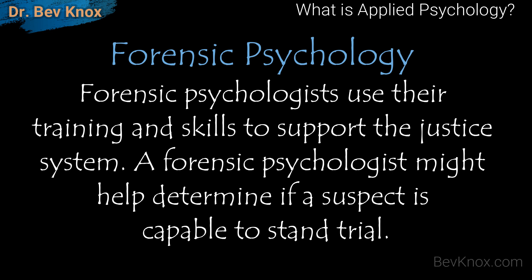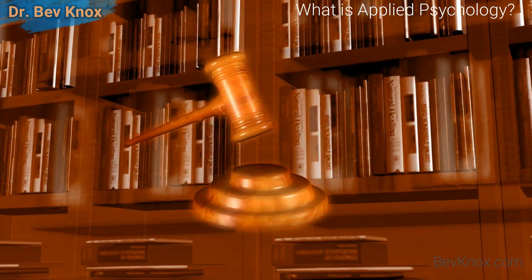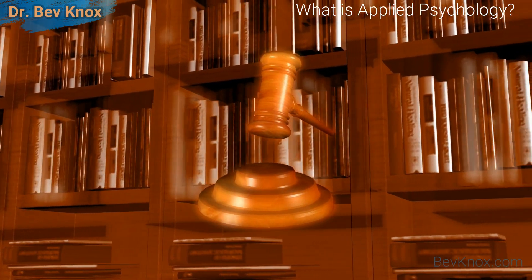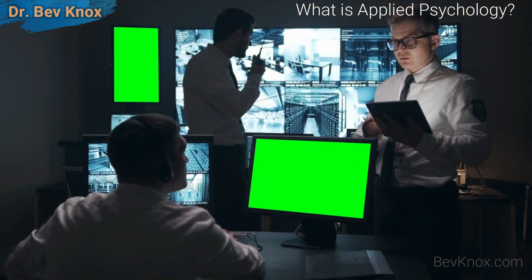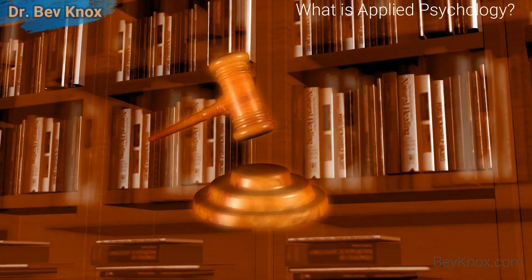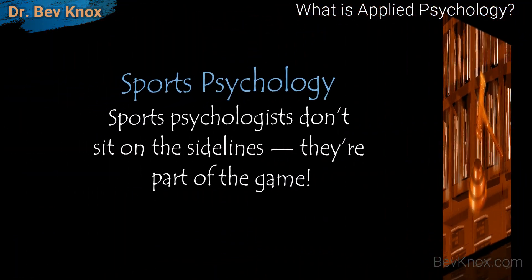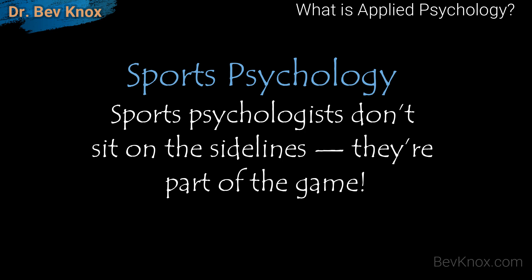Next we have forensic psychology. Forensic psychologists use their training and skills to support the justice system. A forensic psychologist might help determine if a suspect is capable to stand trial. They may also deal with issues of child custody and workplace discrimination. It's important that forensic psychologists be able to serve as a credible witness in court proceedings.